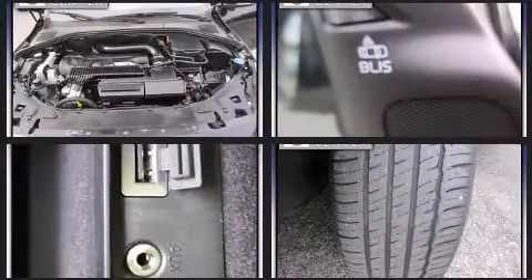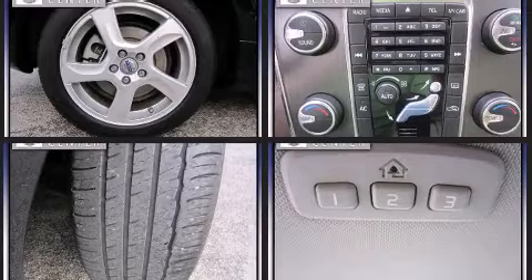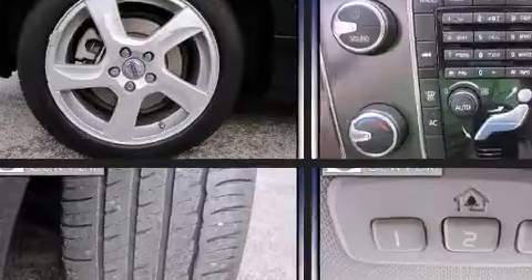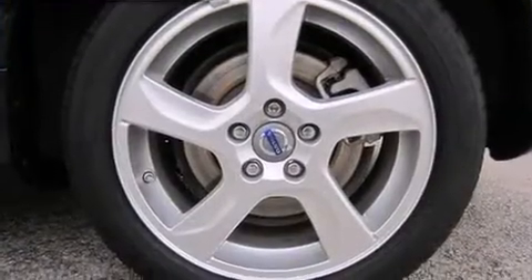Volvo ensures the safety and security of its passengers with equipment such as traction control, anti-whiplash front head restraints, and four-wheel disc brakes with ABS. This car was designed with safety in mind, allowing you to drive with even greater assurance.